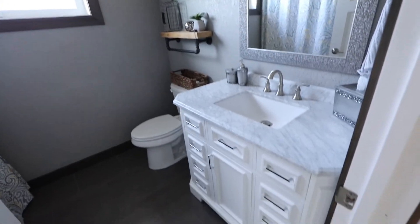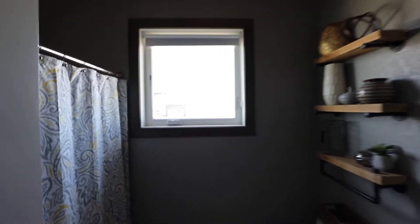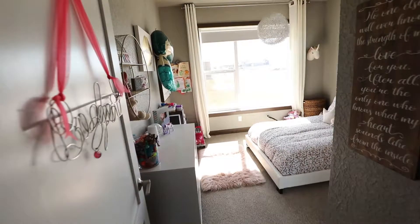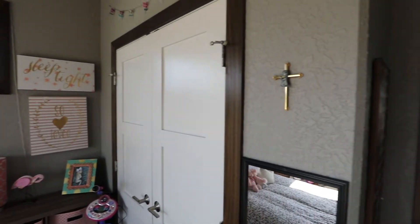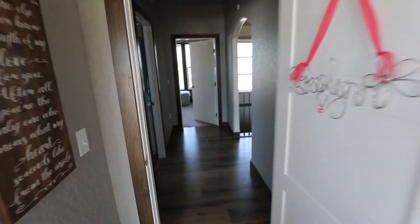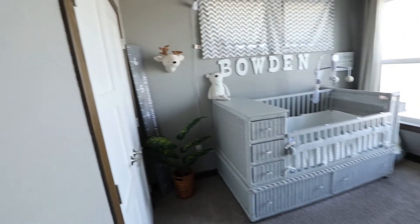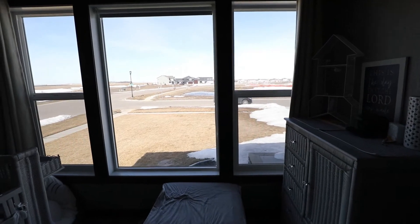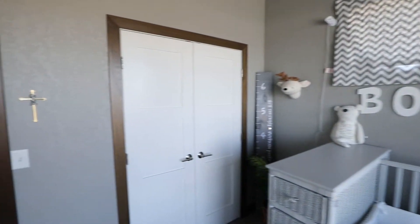Bathroom in here — beautiful vanity, I love that. Again, huge window in here, seems to be a common theme with this house: big windows everywhere, which brings in a lot of natural light, which is awesome. We have another bedroom over here with storage space, and transitioning here, another great sized bedroom with huge windows — a nice view of the front of the house and closet space in there.